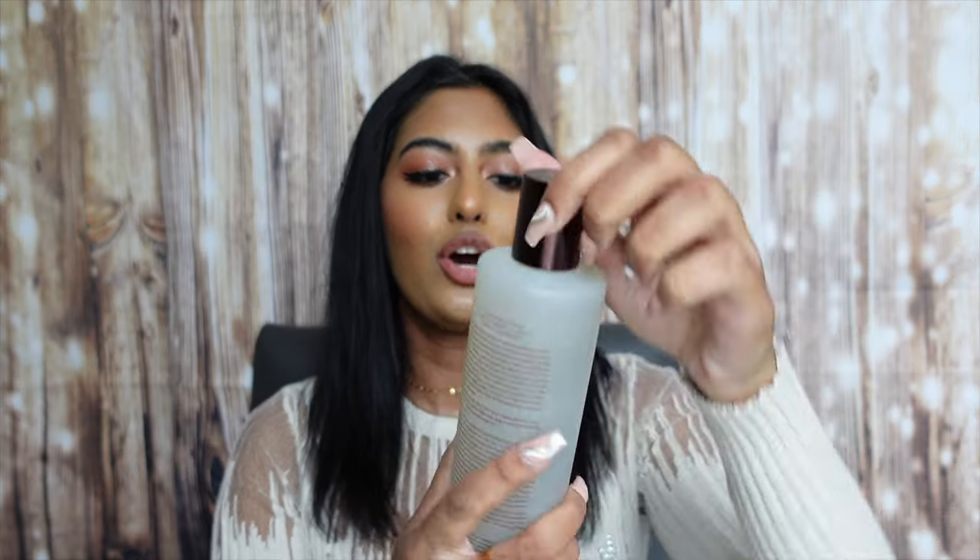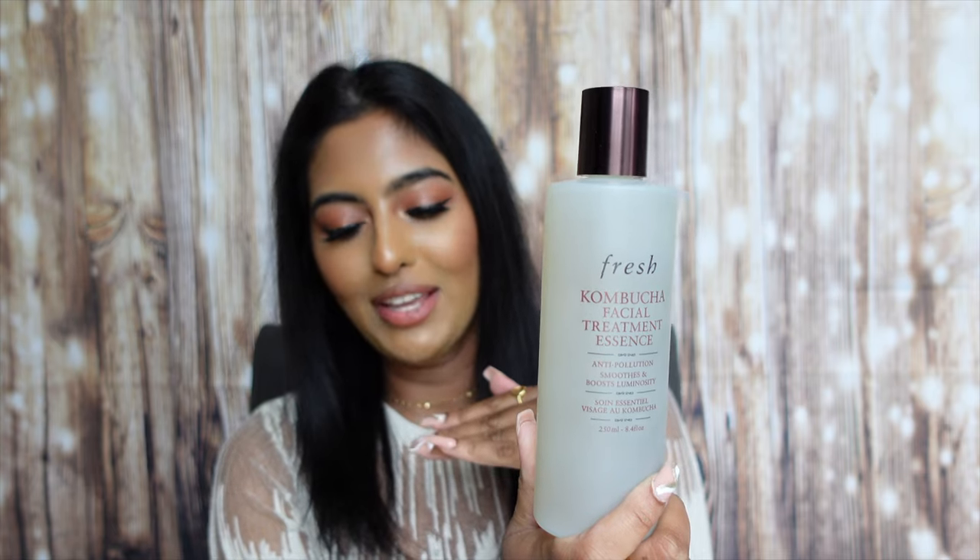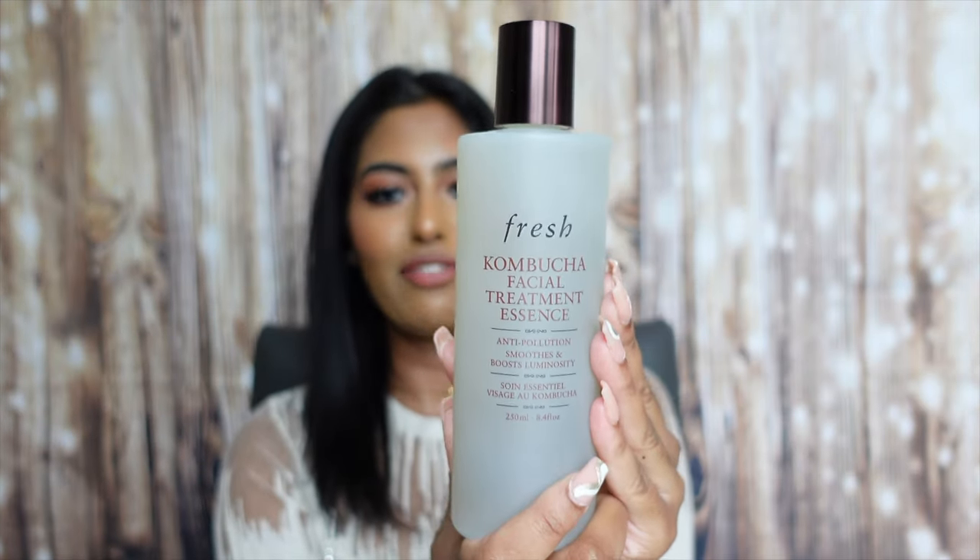I got the jumbo size of the Fresh Kombucha Facial Treatment Essence with anti-pollution properties that smooths and boosts luminosity. I had raved about this product previously — it was my go-to essence. Unfortunately, when I went to the island I brought an expensive 111Skin essence and more than two-thirds of it spilled in my suitcase — the entire bottle just leaked, which was devastating. So I definitely had to repurchase the Kombucha Essence. I absolutely love it — it makes my skin feel nice, luminous, and hydrated, and it doesn't burn my skin.